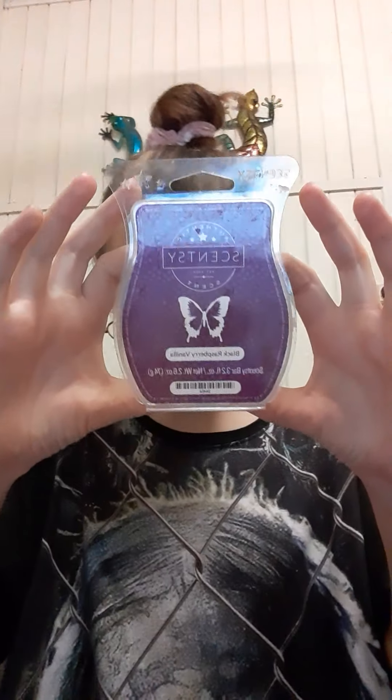The next one is one of my favorites in the top five. It's Black Grass and Vanilla. It has a very beautiful vanilla smell — a very good vanilla smell. It's beautiful.